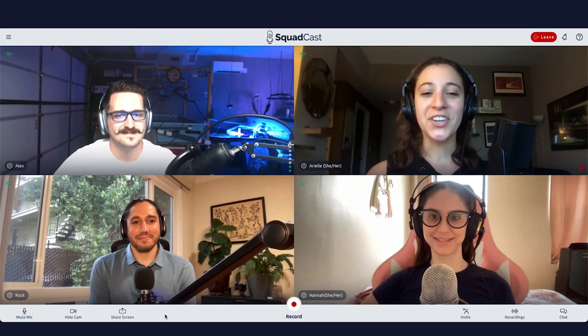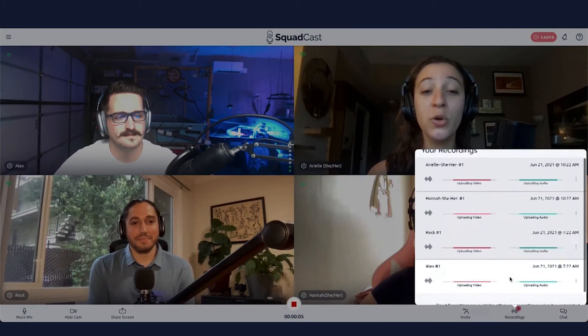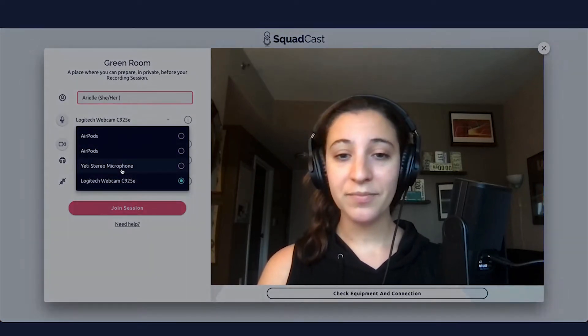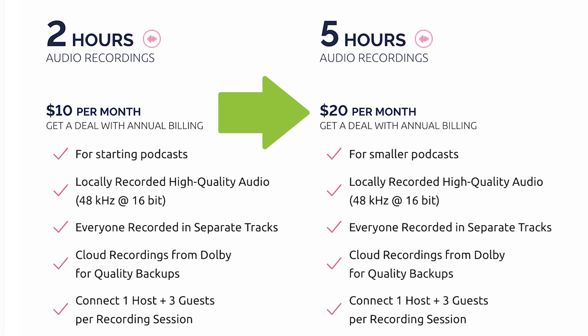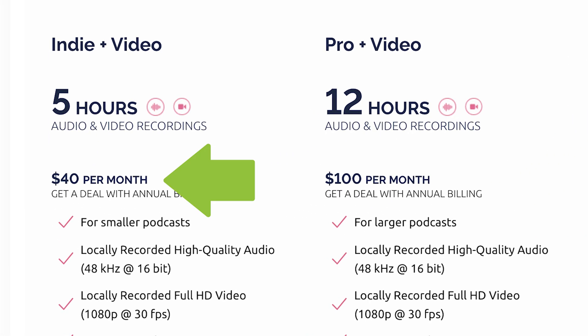Our third option is Squadcast. We love Squadcast — it has consistently great audio and video, and allows you to record up to four people. They also have some really awesome features like green rooms, and they allow you to record your audio in separate tracks as well. They're regularly updating their software, which we love. Squadcast offers a package of five hours of audio recording for $20 a month, and their audio and video package is $40 a month.